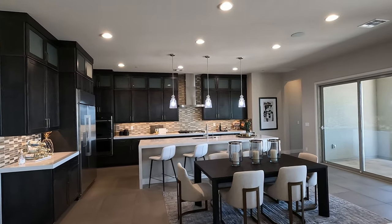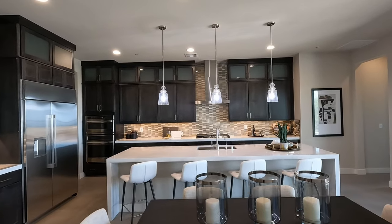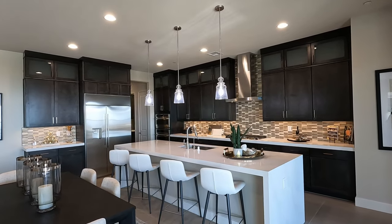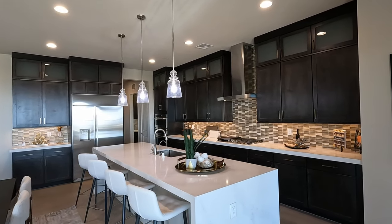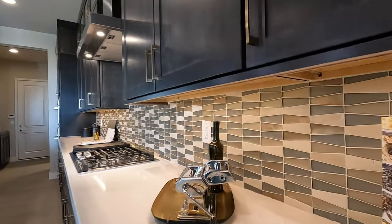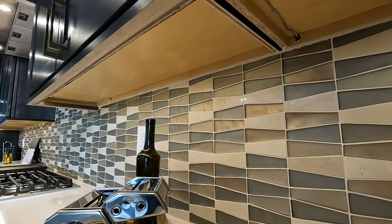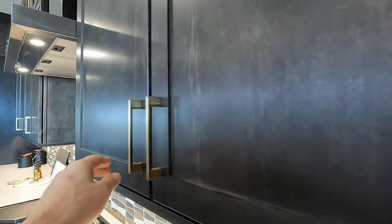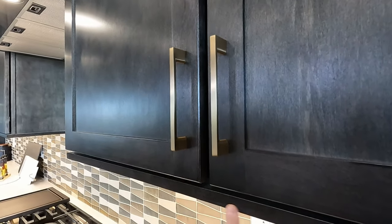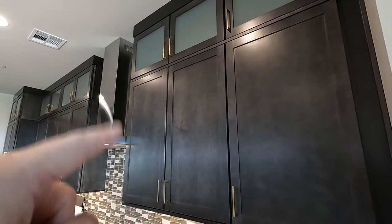Coming back around to the kitchen, we've got the extended island with the waterfall edge upgrade. It has 42-inch cabinets with the stacked uppers and glass doors. This kitchen is loaded with options — upgraded backsplash, LED lighting. It has soft close, plus the modern lip on the bottom and the modern lip on the top. I like that more than your traditional crown.